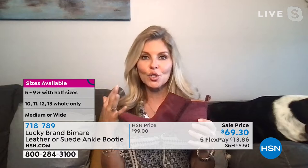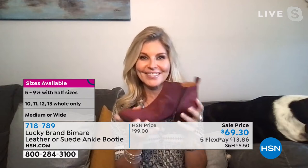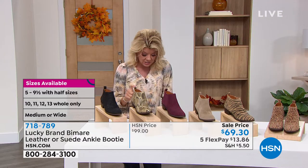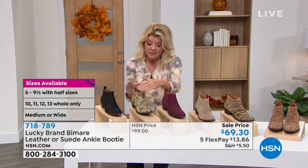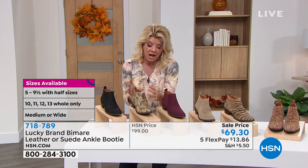Throw these on with just a simple outfit — a tee, or right now a tank top, or a turtleneck and a sweater. Let your shoe do the talking; you're going to look hot, look cute, and be so comfortable. That's a promise. The actual heel is one and a half inches — a stacked block style heel. The shaft coming up is about three and three quarters of an inch.